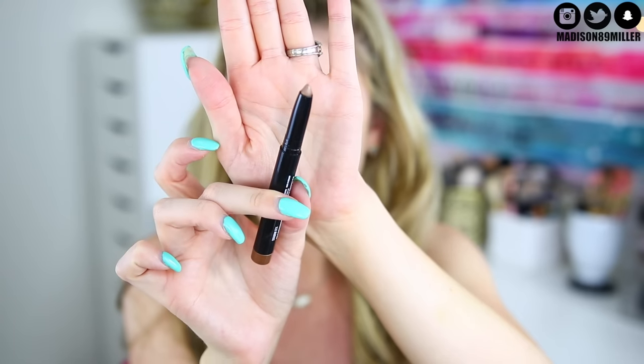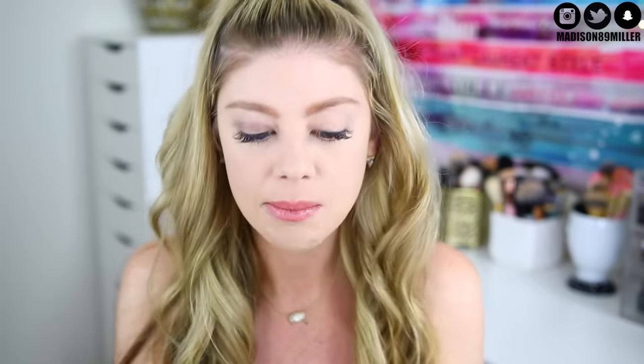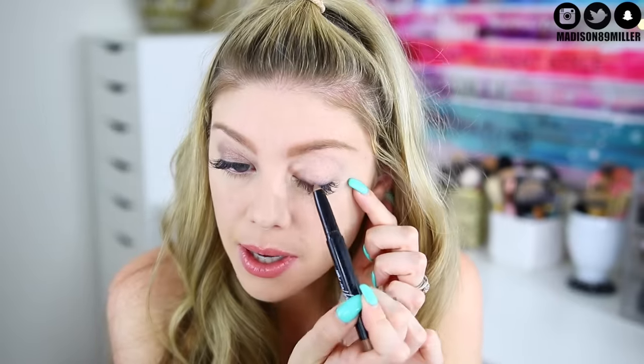Next up we're going to prime my lids with the Beauty For Real Shadow Stick in 24-7 — wait, it's called Midnight Marathon. So it's the Shadow Stick 24-7 Eyeshadow in Midnight Marathon. That's absolutely gorgeous. I'm just going to place it on my lid and then smudge it out. That's so pretty. I really, really like this eyeshadow pencil. I want to get more of these. I'll have it linked down below. I think this is perfect for those days when you just want to put makeup on really fast and look more put together.